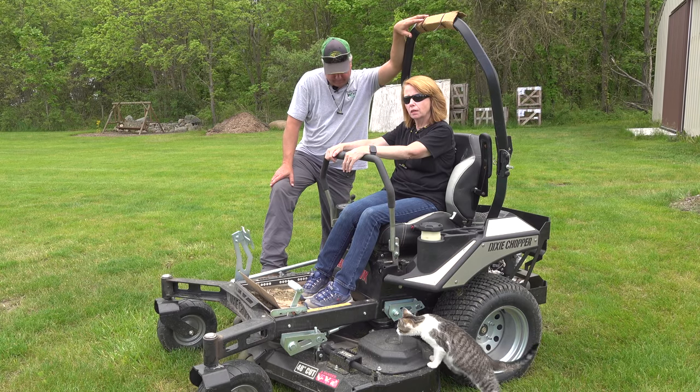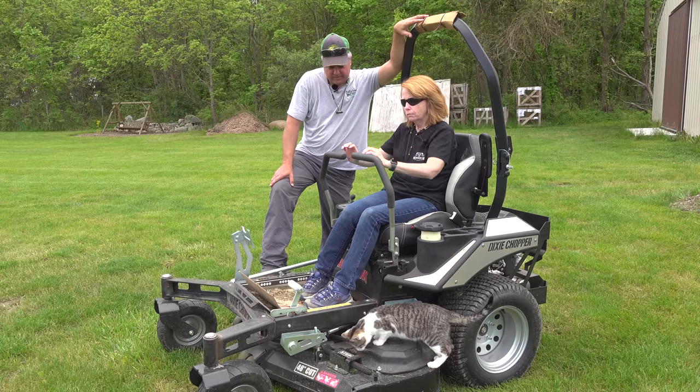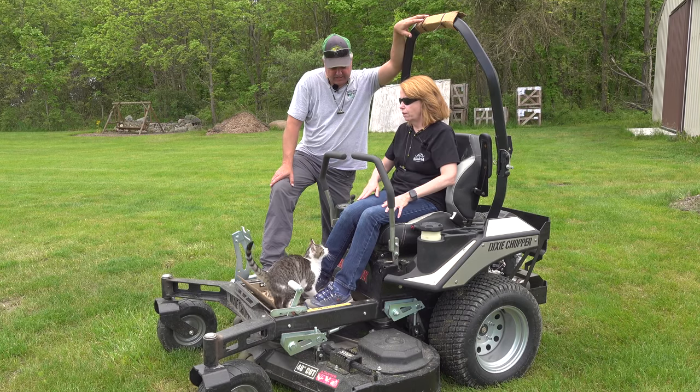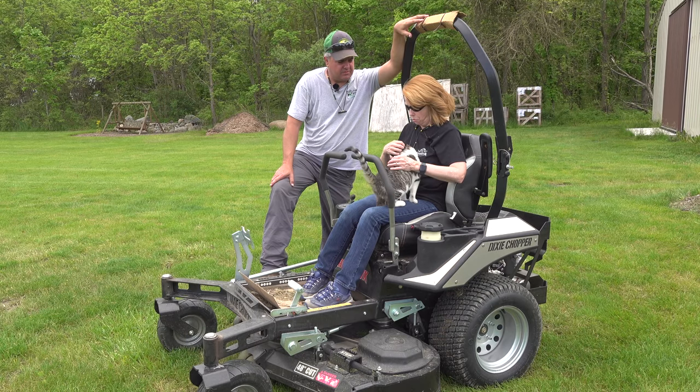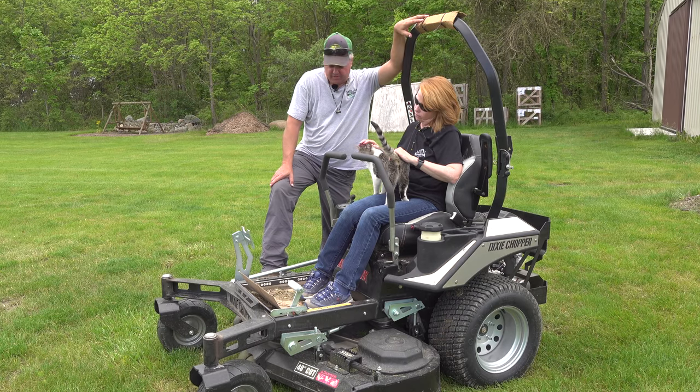Guess who's coming? Come on up, Mary. It wouldn't be right if you weren't in every video. Mary's already been in this one — she wanted to eat my microphone. Okay, so why don't you guys get off and let me mow?